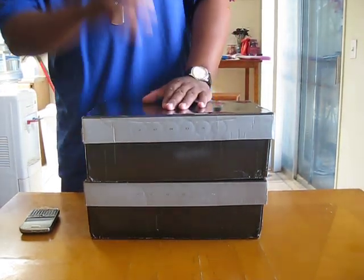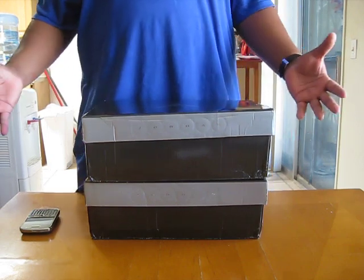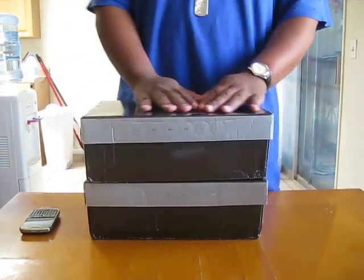YouTube, what's going on? It's your boy Shotty23, bringing y'all another sneaker pickup of mine. The postman just dropped these off today, so I'm pretty excited about these.